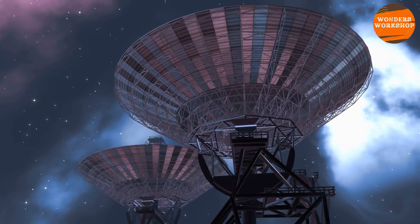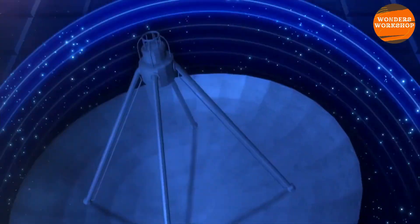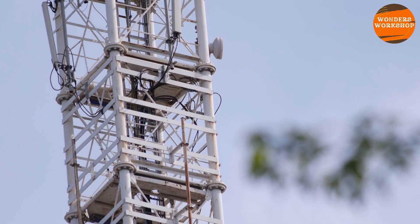The antennas of the Deep Space Network are truly enormous. Each site has a 70-meter diameter antenna weighing 2.7 million kilograms. Despite being so large, these antennas must be oriented very precisely with centimeter accuracy. The 70-meter antennas can send very intense signals with power up to 400 kW — like turning on 400 household ovens all at once.